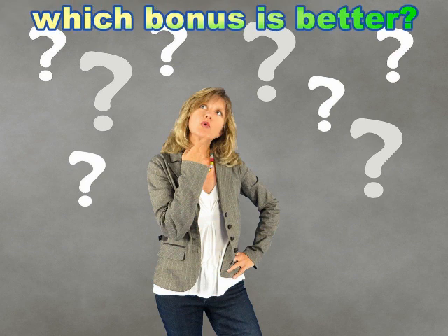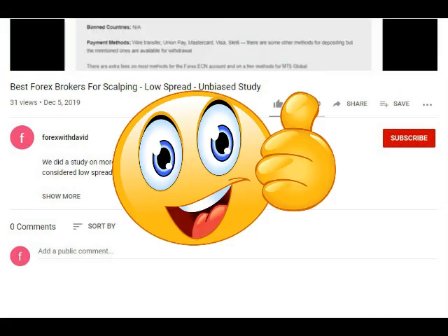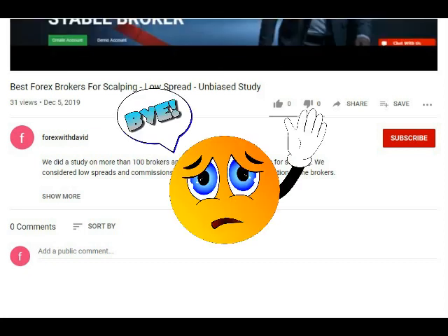Okay guys, it's your turn now. Tell me which one of these bonuses you think is better and why — write your answers in the comments below. If you found this video useful, please give it a thumbs up and share it so more people can take advantage of these bonuses. You can also subscribe to this channel and hit the notification bell so you'll be notified every time I release such videos. Thank you for watching and enjoy these bonuses.